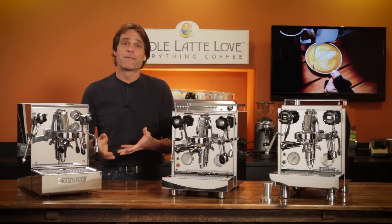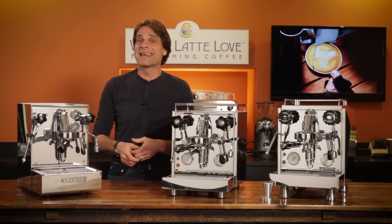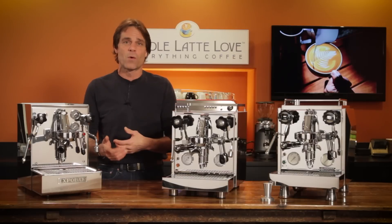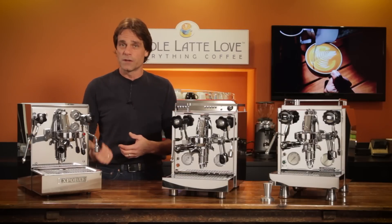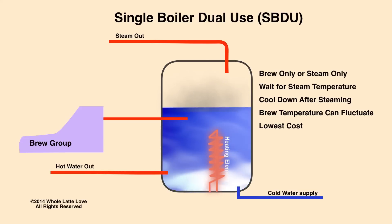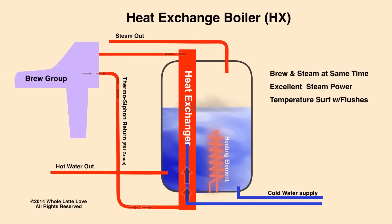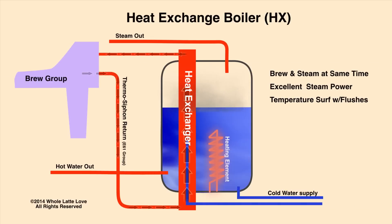If you're not familiar with the boiler types, a quick review. The three types are, in ascending cost and capabilities order: single boiler dual use, heat exchange, and dual boiler. With single boilers, there's always some waiting between brewing espresso and steaming milk, as the boiler has to be at one temperature for espresso and then heat up to produce steam. With a heat exchange boiler, there's no waiting — steam is always available and lower temperature water for brewing comes from an isolated section within the boiler.